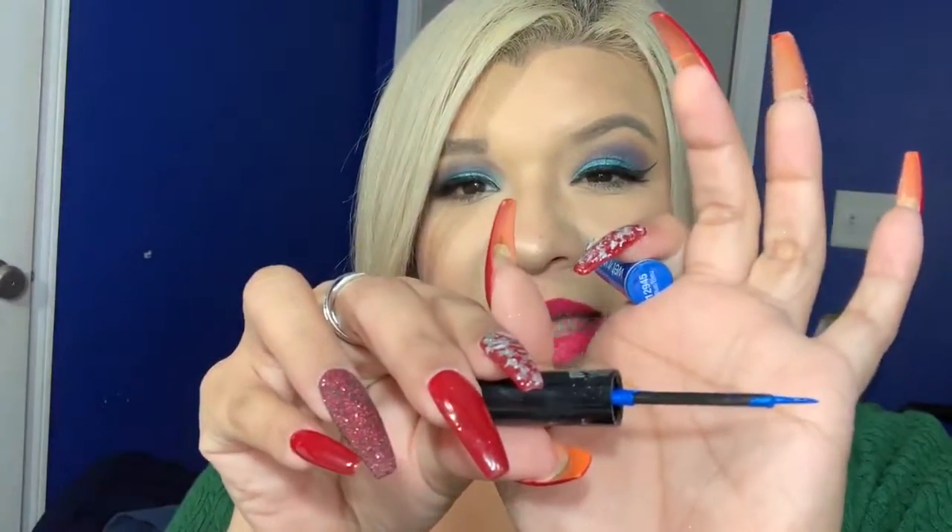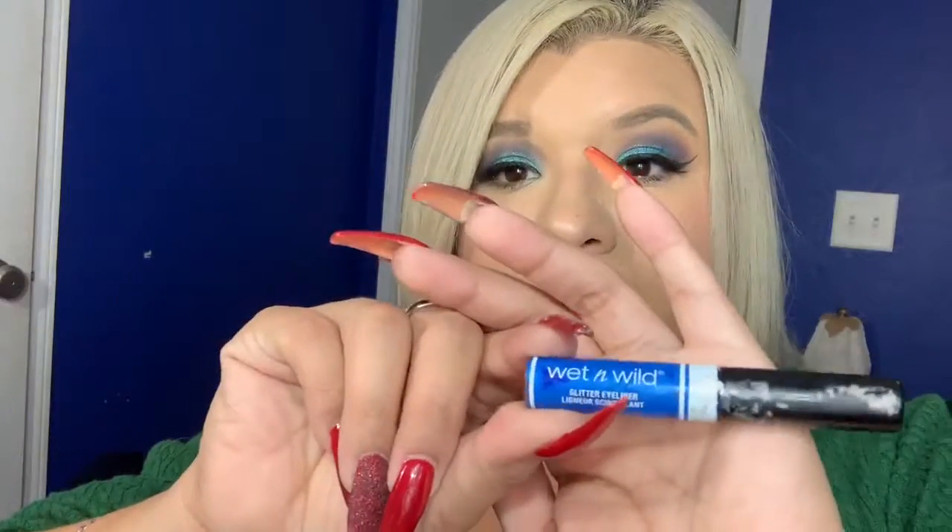I'm going to talk about the Wet n Wild Glitter Eyeliner. I've been using this blue one — I just love this liner. I normally don't go for liners like this because I feel like I really can't do my wing as great, but for some reason I have really good control over this one. I know they have a gold one and other colors. I just grabbed this one, and I love it. It's Wet n Wild, so it's very inexpensive.